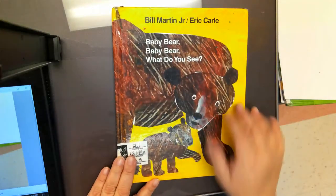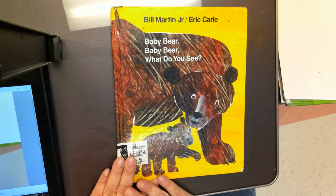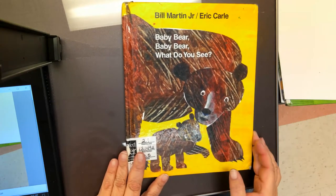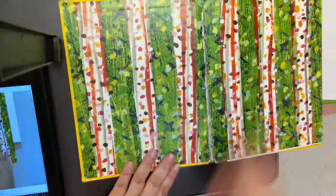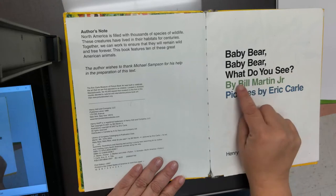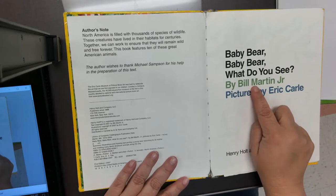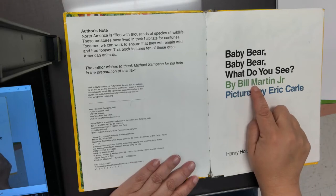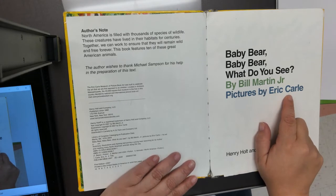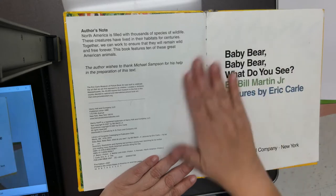Here is the front cover of our book. It tells us the title, the author, and the illustrator, and it shows a picture of what the book might be about. I see two bears on my book — I wonder if it's about bears. Baby Bear, Baby Bear, What Do You See? By Bill Martin Jr., pictures by Eric Carle. Bill Martin wrote the book — he is the author. He made up the story and wrote the words. Eric Carle is our illustrator; he created the pictures. The publishing company is Henry Holt and Company — this is the company that makes the book.